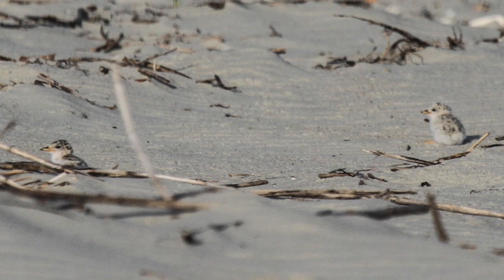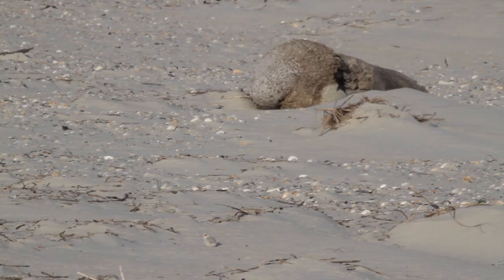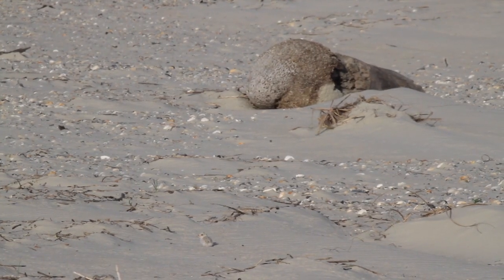Their tiny chicks can run from the minute they hatch, and they are well camouflaged in the sand. If you see them, give them lots of space.